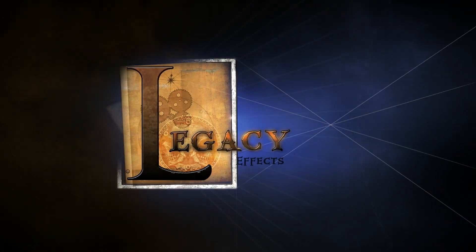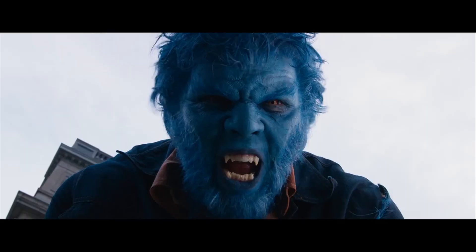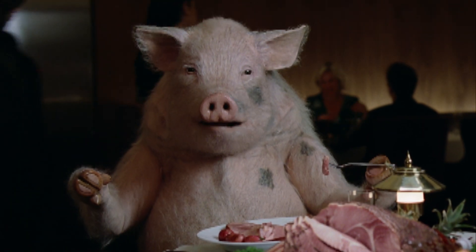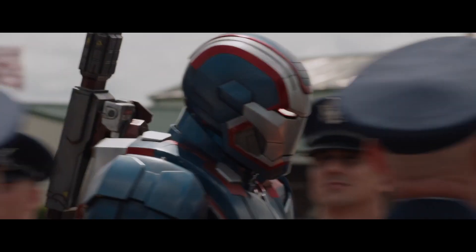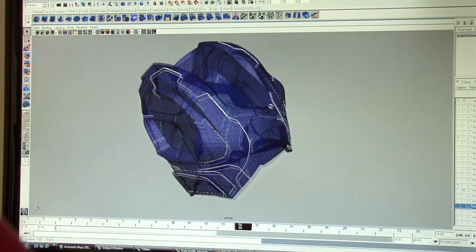Legacy Effects creates practical effects for hundreds of movies and commercials annually, from creature design, to prosthetic makeup, to animatronics, to specialty suits. Our approach incorporates the latest in 3D printing technology with a deep pool of artistic talent.